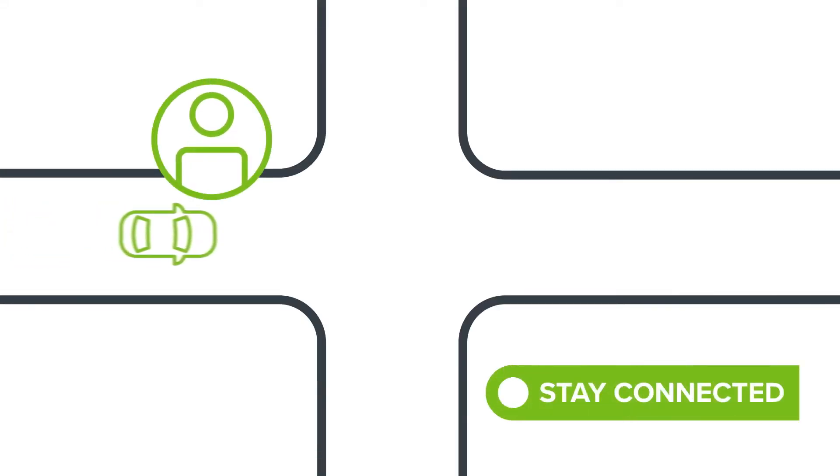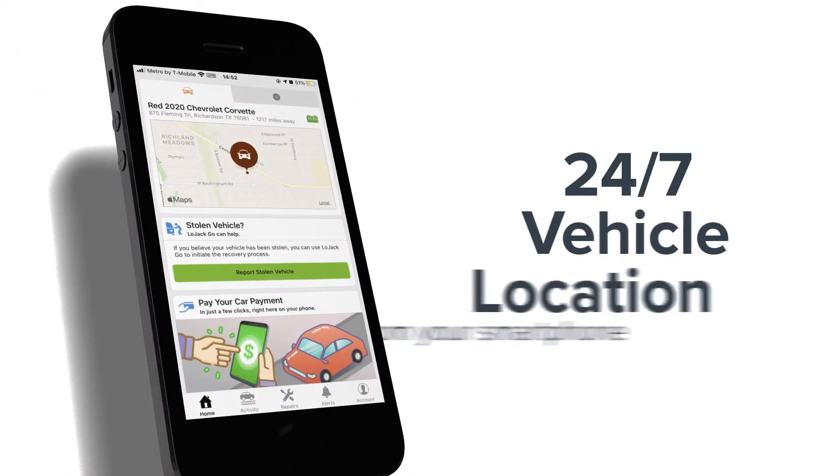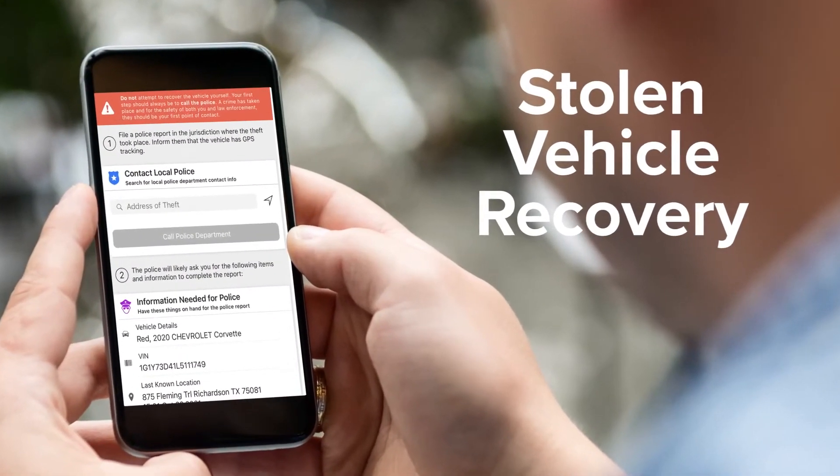Stay connected with your new vehicle using the latest connected car technology, LoJack Go, the mobile app companion to your car that lets you locate your vehicle 24-7 from your smartphone and also helps with recovery of your car if it's ever stolen.